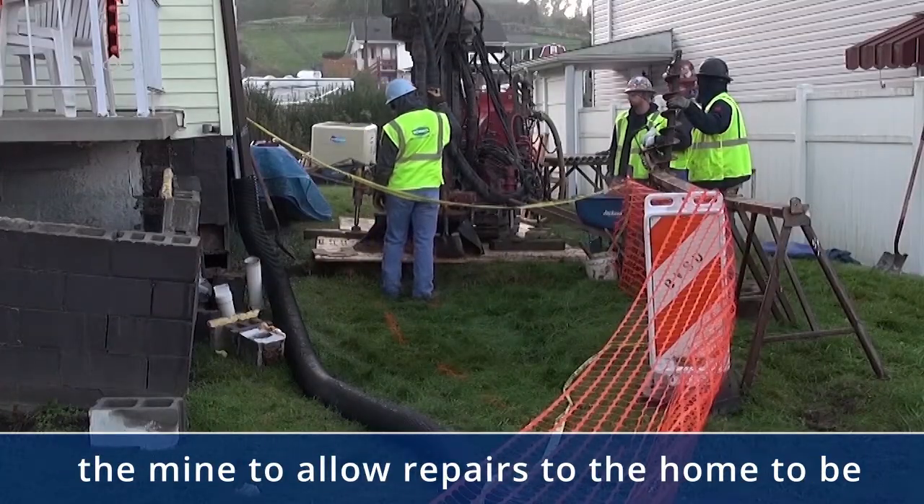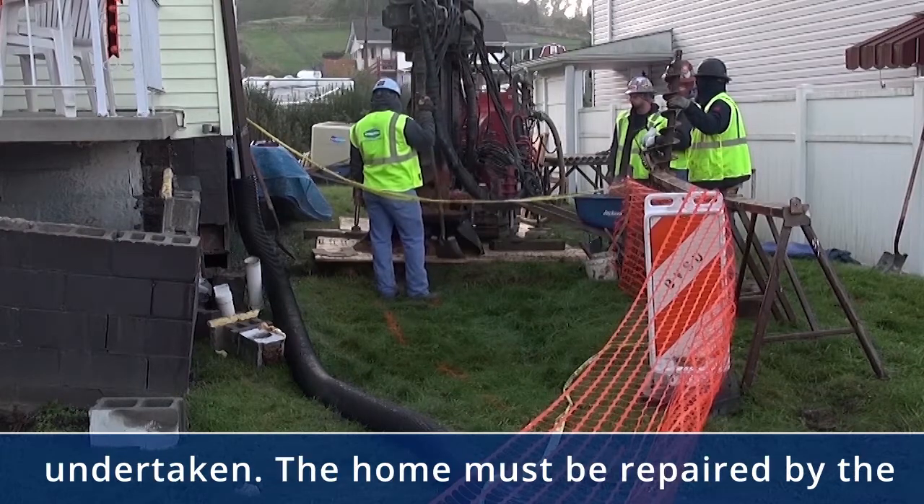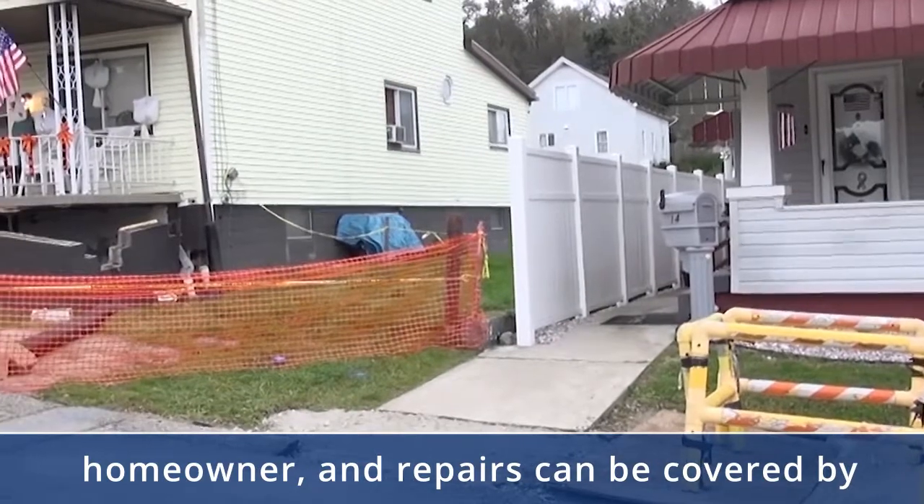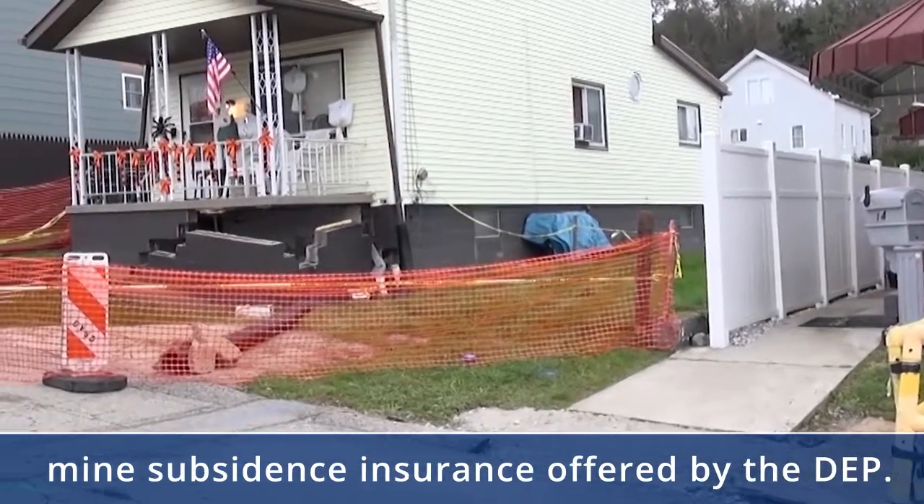The AML program can stabilize the mine to allow repairs to the home to be undertaken. The home must be repaired by the homeowner, and repairs can be covered by mine subsidence insurance offered by the DEP.